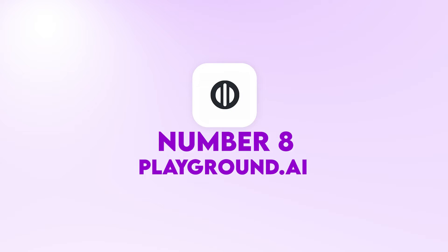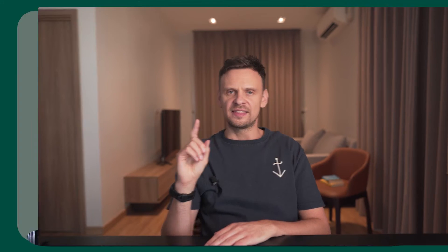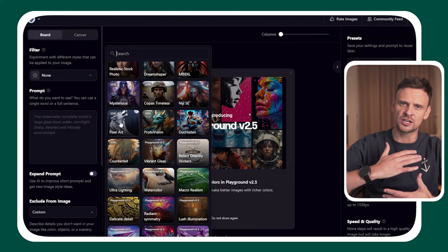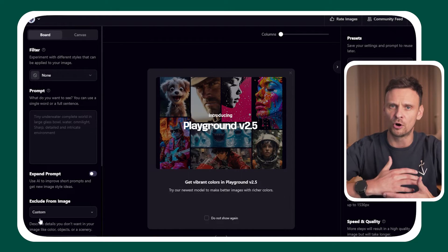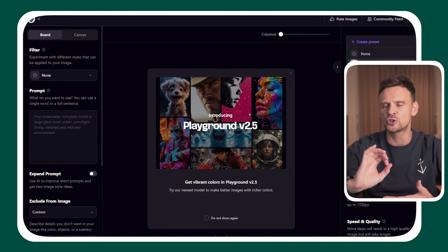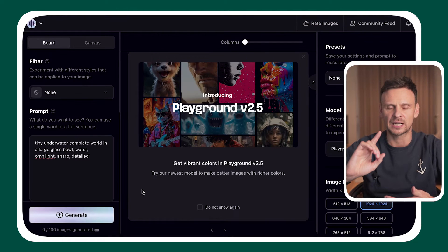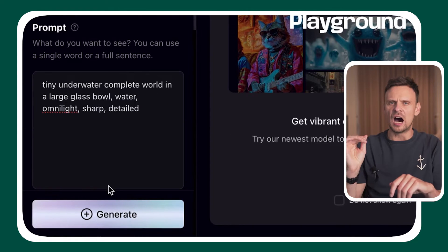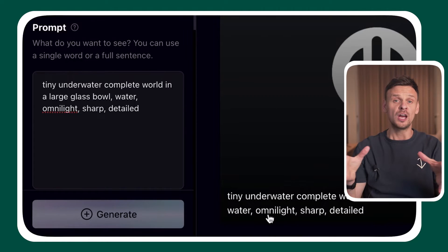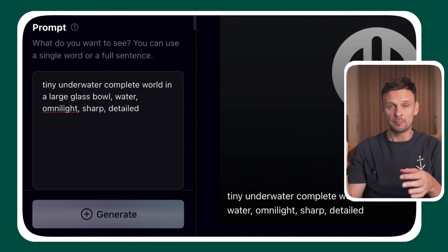At number eight, we move to Playground.ai. This AI tool works similarly to the others, except that it generates different AI models inside, so you can experiment with different models and choose the best output. Testing with the prompt — underwater complete world in a large glass bowl, water, omni-light, sharp, detailed — here is what it generated.